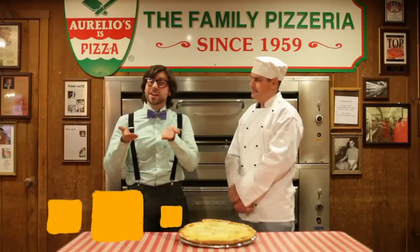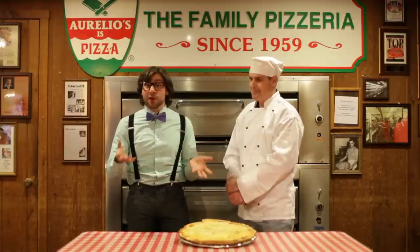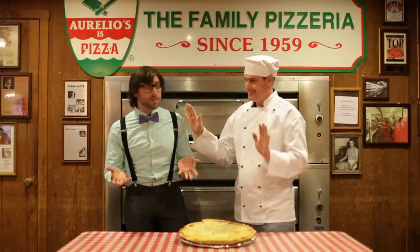So if we accumulate that extra 22% of cheese over the course of a year, roll it into a ball, we actually get a mass that is a fraction of the size of the moon, which means that... Kids, how much pizza do you want? More! And you want Aurelio's pizza.